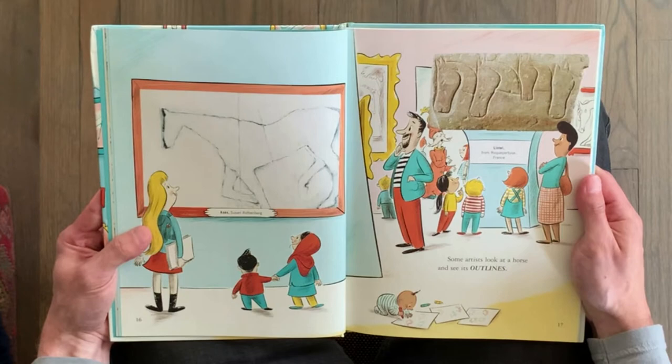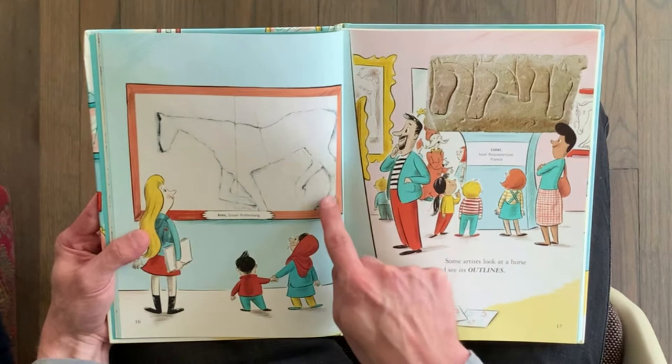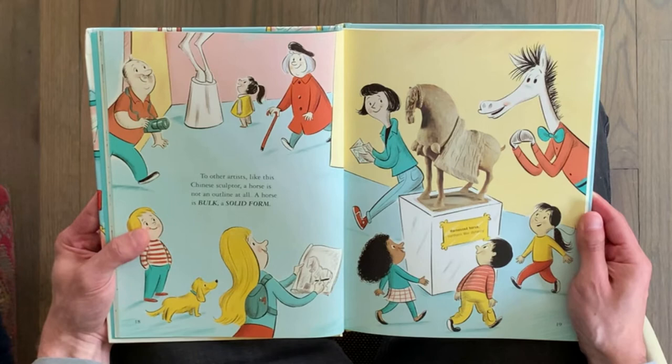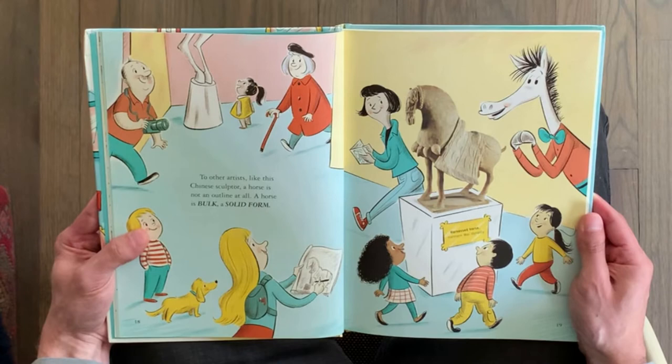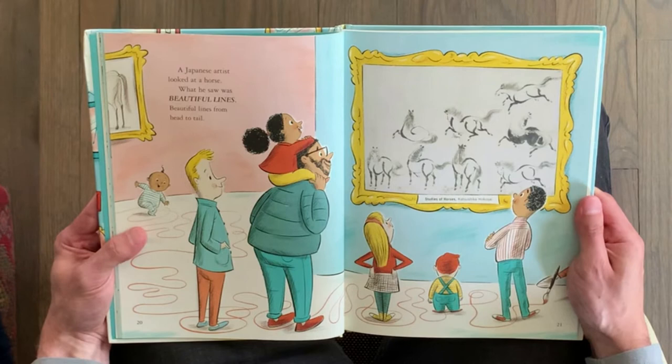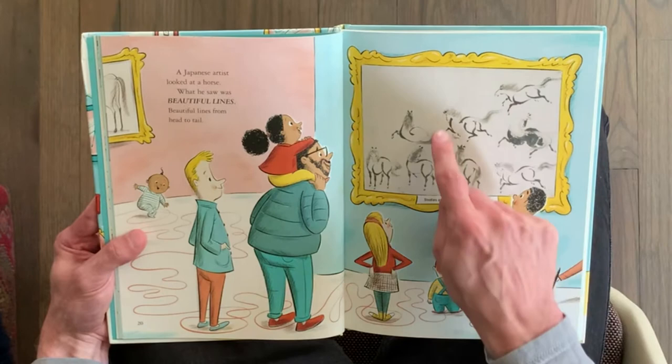Some artists look at a horse and see outlines. A horse is not an outline at all — a horse's bulk, a solid form. A Japanese artist looked at a horse. What he saw was beautiful lines — beautiful lines from head to tail.